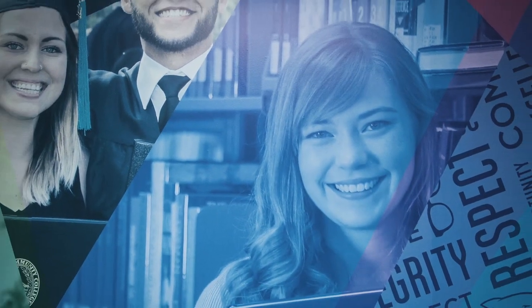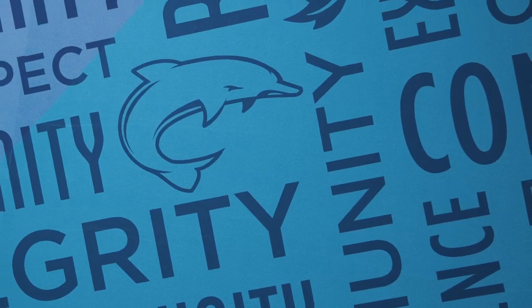Once installed, the mural made an immediate difference. This graphic features campus and student photography, custom floor value pattern, and branded colors.